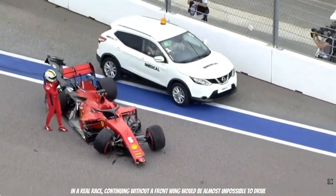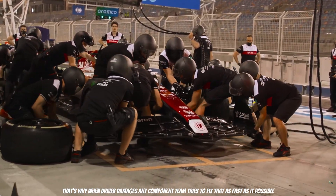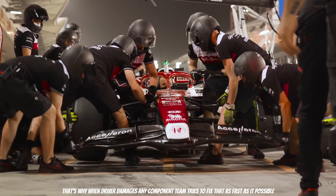In a real race, continuing without a front wing would be almost impossible to drive. That's why when a driver damages any component, the team tries to fix it as fast as possible.